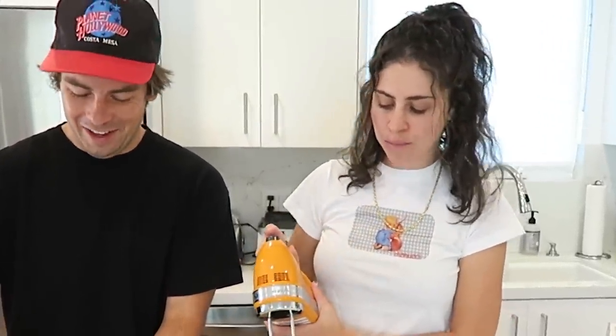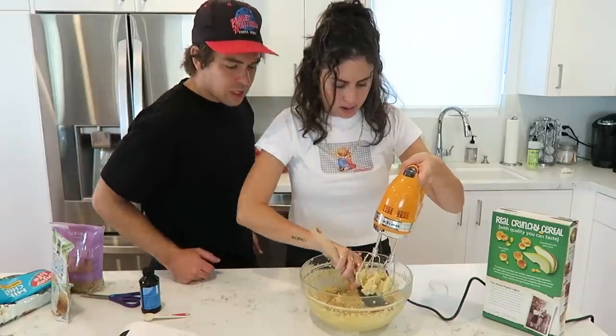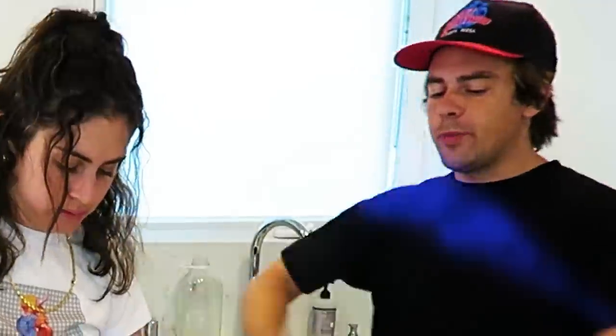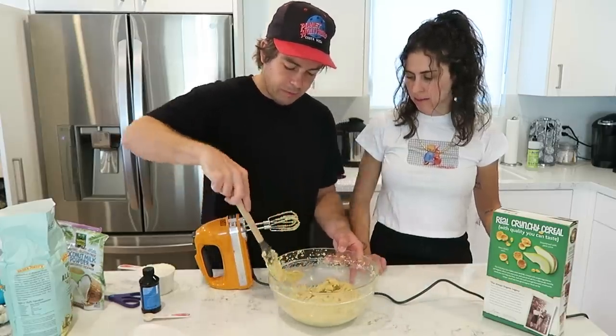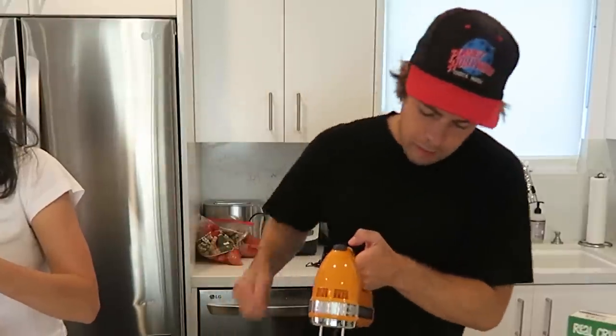Now seven to eight minutes — beat that up. It is pretty creamy. Let's keep creaming though. That's looking pretty creamy. It's supposed to be ten minutes, we did it not that long at all. It's pretty damn creamy.